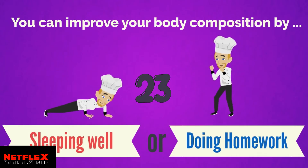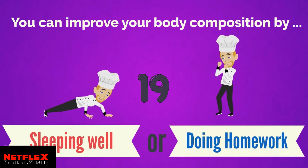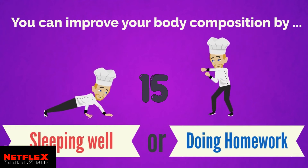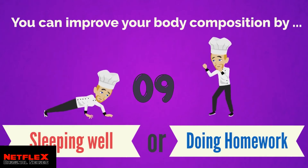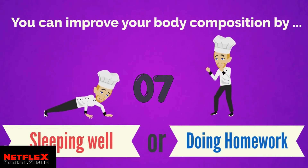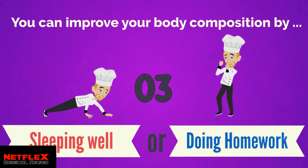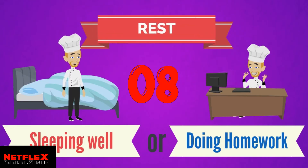Sleeping is right! Getting enough sleep is one of the four ways to improve your body composition.